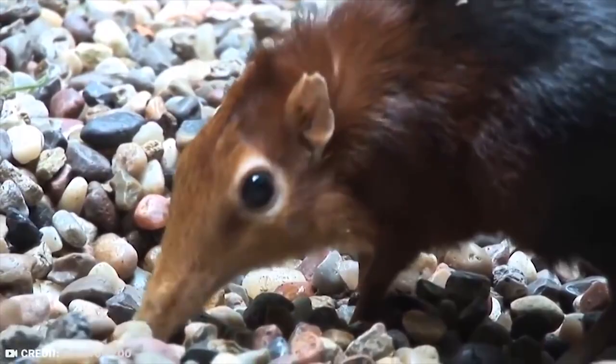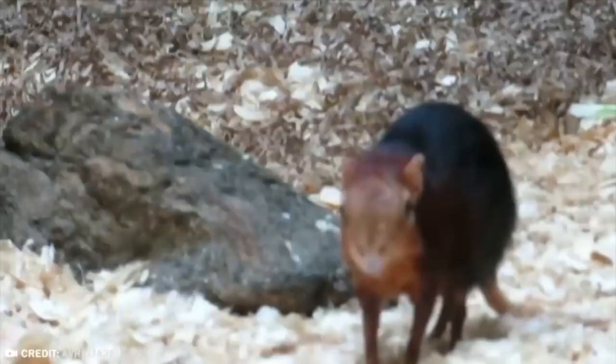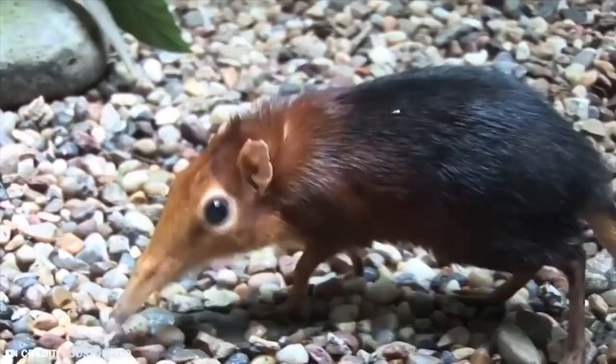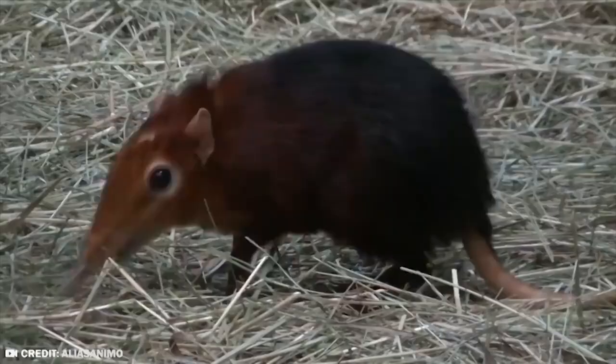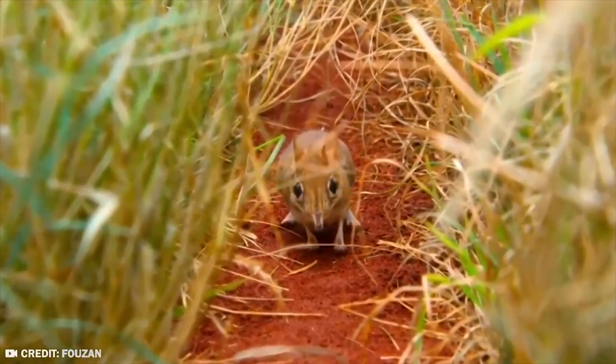It was one of Global Wildlife Conservation's Search for Lost Species Initiative's Top 25 Most Wanted Lost Species. It was declared alive on August 18, 2020, 50 years after it was last seen and recorded. A population has been discovered in Djibouti — the first since 1968. Previously assumed to be confined to Somalia, the 2020 sighting suggests it's also prevalent in Djibouti and possibly Ethiopia.